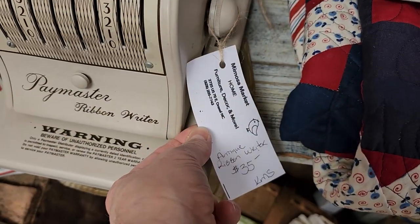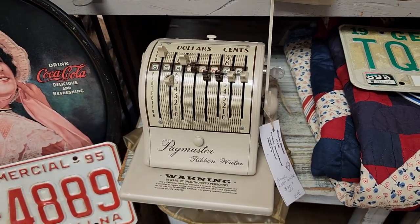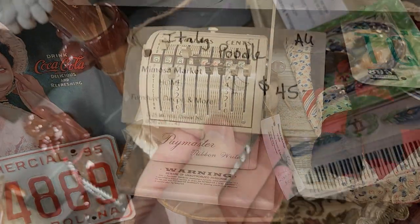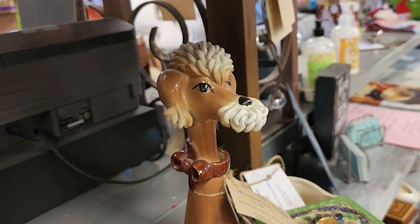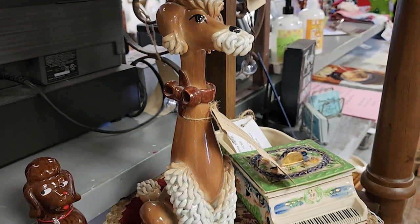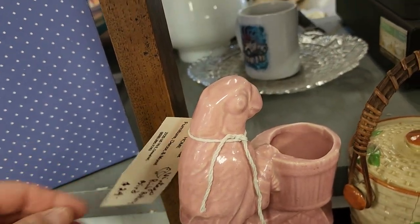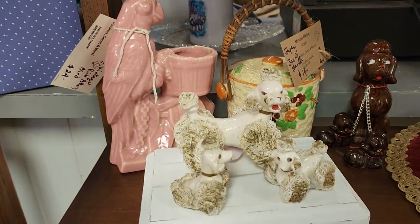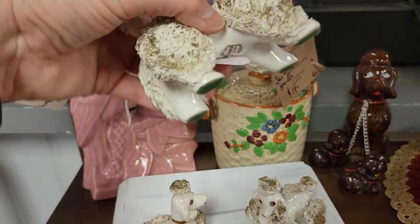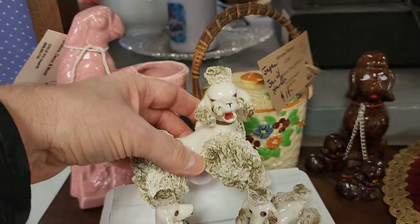And look at this - I remember seeing one of these. Gosh, that takes me back too - $35 for that. And look at this poodle - it was made in Italy. It looks like an older piece. They had several poodle items around here today, so if you guys collect that, definitely check this store out. And look at this vintage bird pottery - I think that was $24. And there's a mama poodle with her babies, $15. That looked like an older piece too.